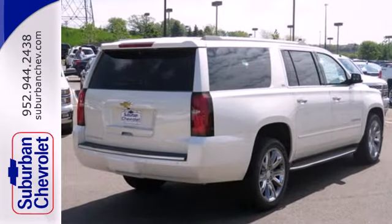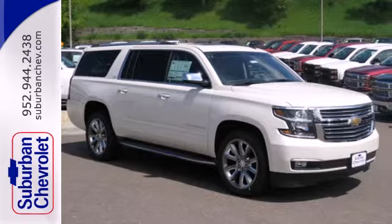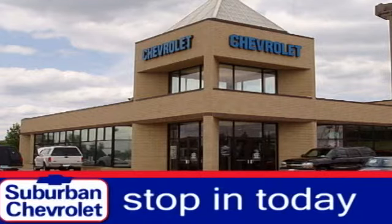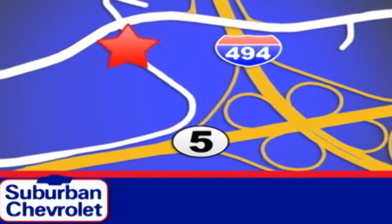Built for everything and everyone, make the Suburban yours today. Stop in today for a no obligation test drive and shop over 16 acres of inventory. We are conveniently located in Eden Prairie at Highway 494 and Highway 5.